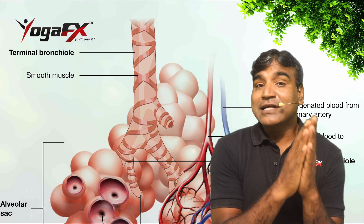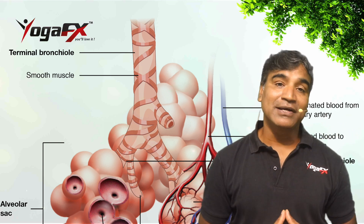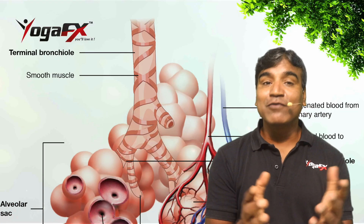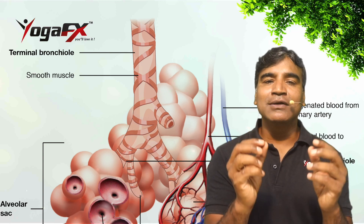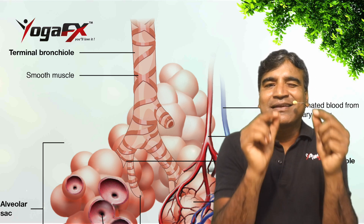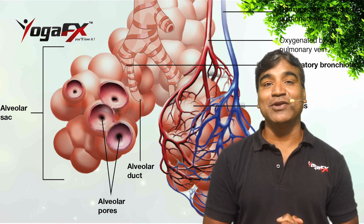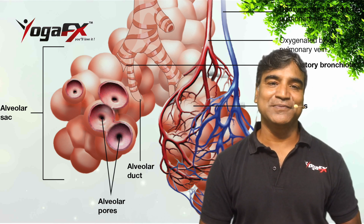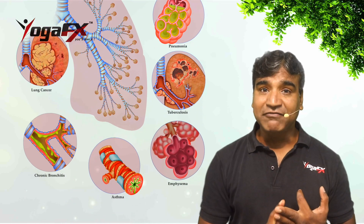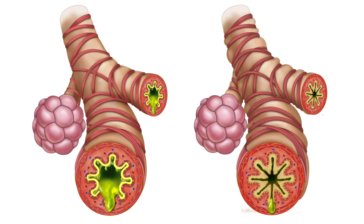Bronchioles are air passages inside the lungs that branch off like tree limbs from the bronchi. They are part of the lower respiratory system. As they branch off from the bronchi, they become smaller and smaller, traversing the interior of each lung before ending at clusters of alveoli. The bronchioles deliver air to tiny sacs called alveoli where oxygen and carbon dioxide are exchanged. They are vulnerable to conditions like asthma, bronchitis, cystic fibrosis, and emphysema, which can cause constriction and obstruction of the airways.